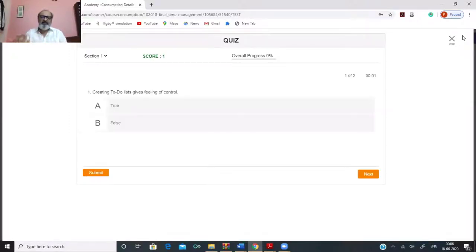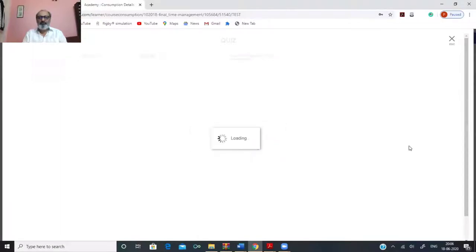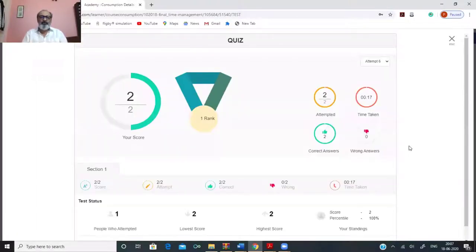Once a video section is finished, you get access to a quiz. The idea is not to test participants individually, but to make them think as a group. We make them into different groups, show the quiz, and ask them to answer it so they get immediate feedback on their understanding. For example, creating a to-do list gives a feel of control — true. To-do lists help you decide which commitment comes first. After submitting, the class gets immediate feedback. Here, the class got two out of two — 100% — a great moment for participants to celebrate together.